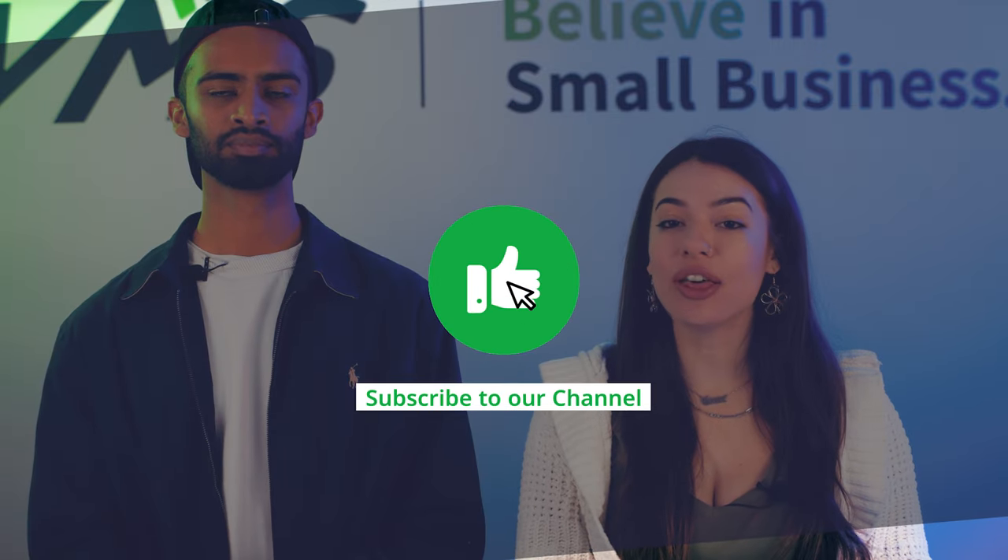If you like these kinds of videos, make sure to like and subscribe. On this channel, we talk about all things payment processing. Your support helps us create more small business content like this.